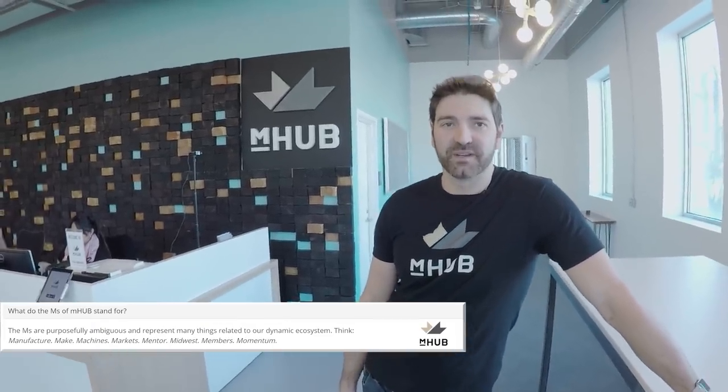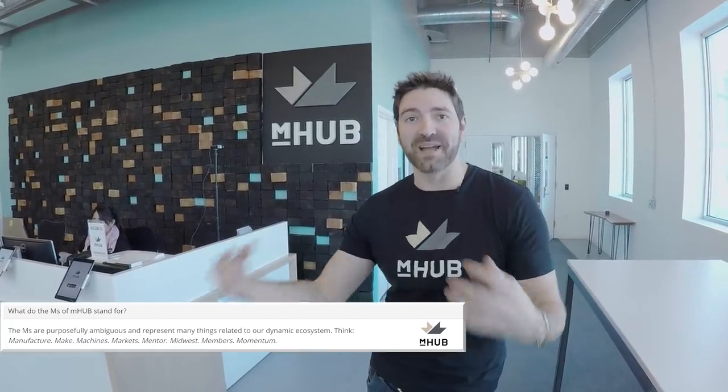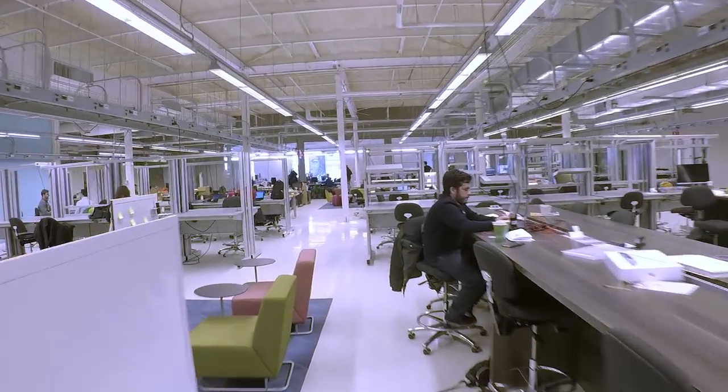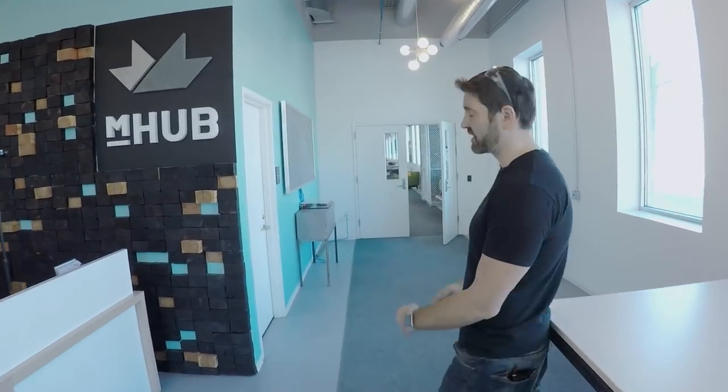You're going to see the space and some of the coolest things here. The 'M' stands for a lot of things — machines, manufacturing, mentors, members, momentum. This is so much more than a makerspace or just machining. These entrepreneurs are working here full-time, and we also collaborate with industry through open innovation challenges that our members solve.